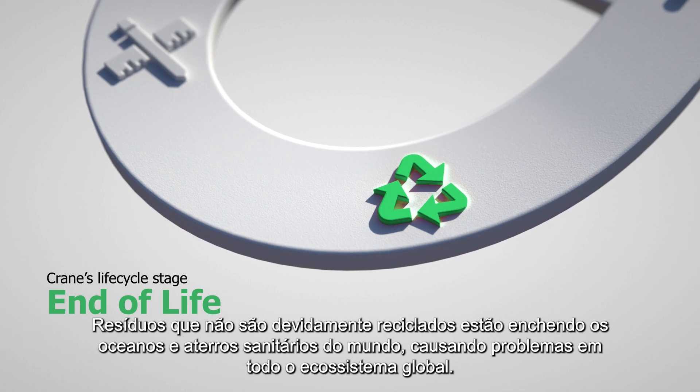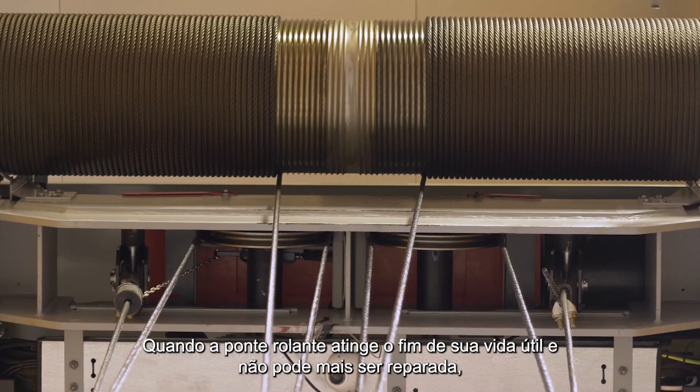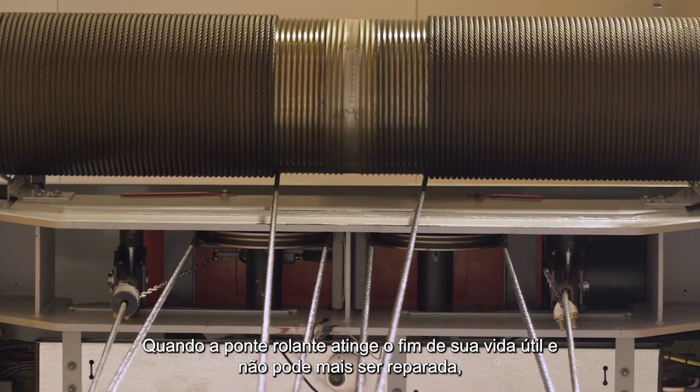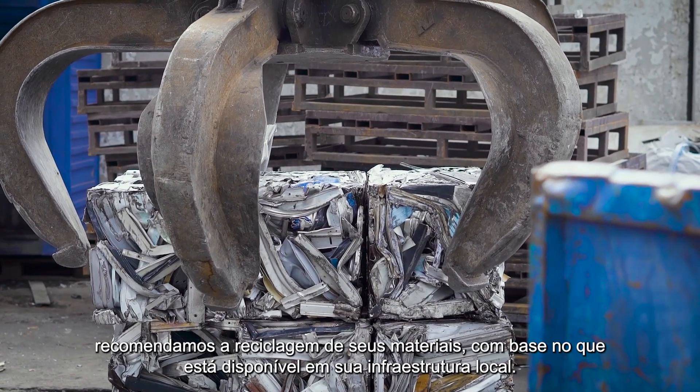Waste that is not properly recycled is filling the world's oceans and landfills, causing problems throughout the global ecosystem. When a crane reaches the end of its lifespan and it can't be repaired anymore, we recommend recycling its materials based on what's available in your local infrastructure.